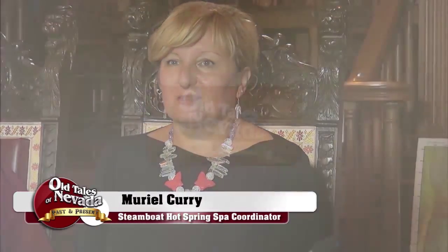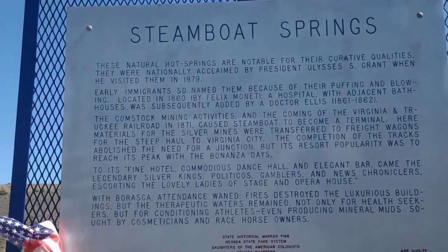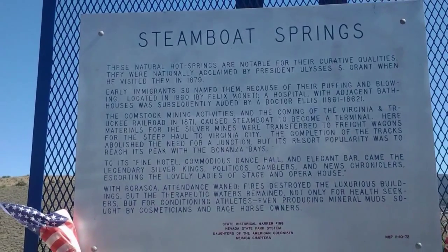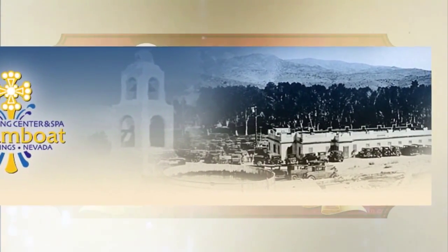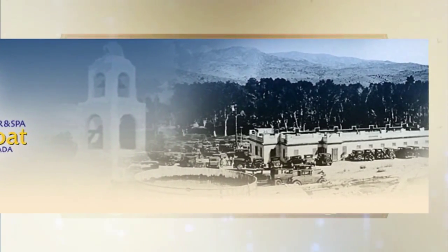We're back here on Old Tales of Nevada Past and Present. We're talking with Muriel Curry, the coordinator of the spa at the Steamboat Hot Springs, located on Mount Rose and Virginia Street. Just drive down a couple of blocks and you'll see the buildings — kind of hidden from the road because of that mound in front. Now we can't see it because they just put up a better historical site sign. You can't miss it because we have a big cross and it looks like a Spanish building — very unique. That's just a small portion of what's left from what was there before. It used to be a rather large enterprise — a big hotel, a lot of people in and out. It was the place to be, the place to go.